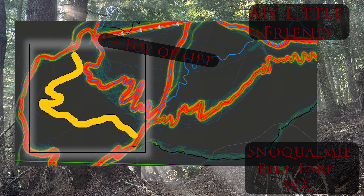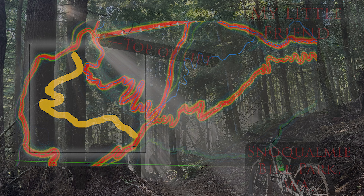I have yet to be disappointed with any of the trails in this place, and My Little Friend is no exception. While I don't have the detailed trail data, I found the trail on the Trail Forks heat map. I highlighted it in yellow here — it is accessed just off the top of the summit lift up a short gravel path.